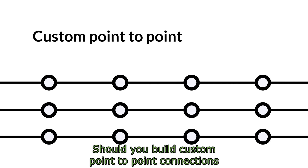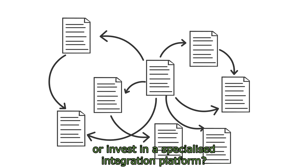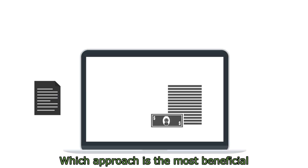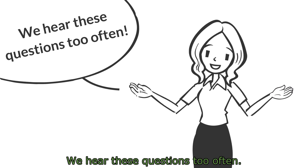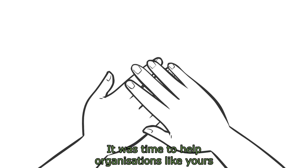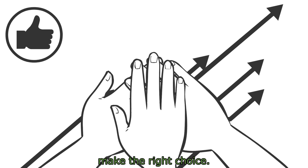Should you build custom point-to-point connections or invest in a specialized integration platform? Which approach is the most beneficial and financially attractive? We hear these questions too often. It was time to help organizations like yours make the right choice.